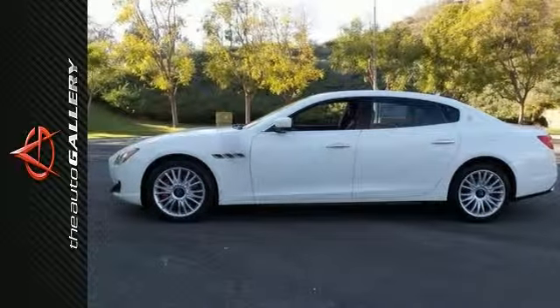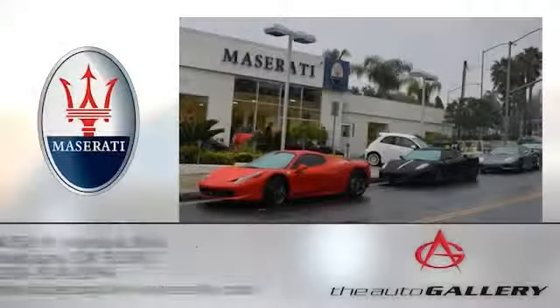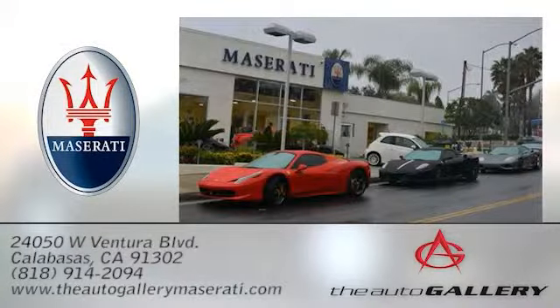Come on out and see us today. The Auto Gallery Maserati, 24050 West Ventura Boulevard in Calabasas, California.